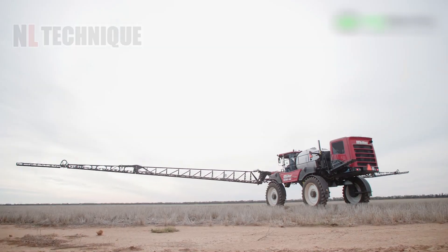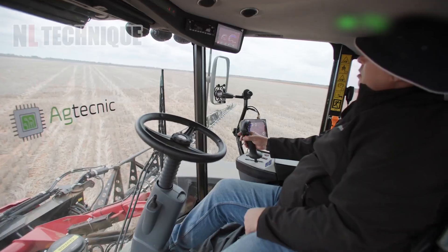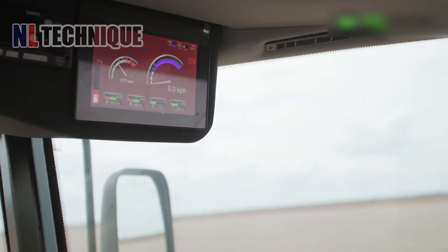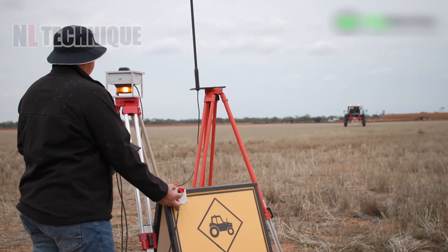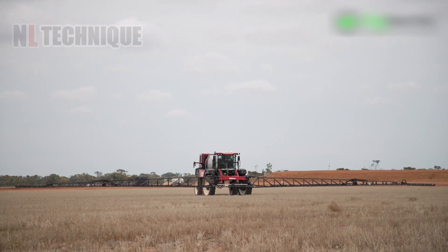The AgTechnik Safe Autonomous System has been installed on a self-propelled sprayer in New South Wales, Australia, revolutionizing autonomous spraying with its advanced custom interface.